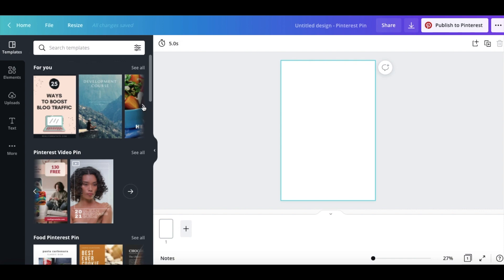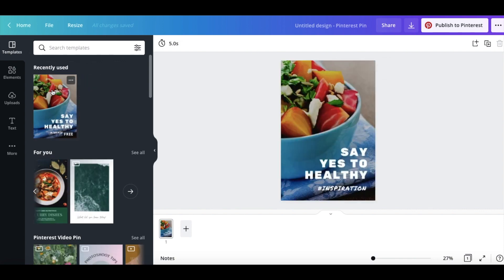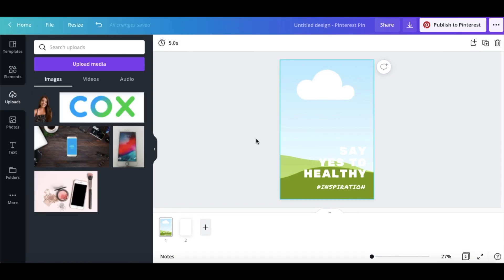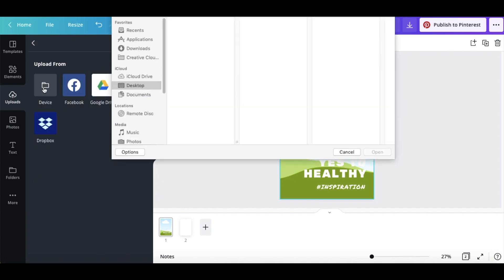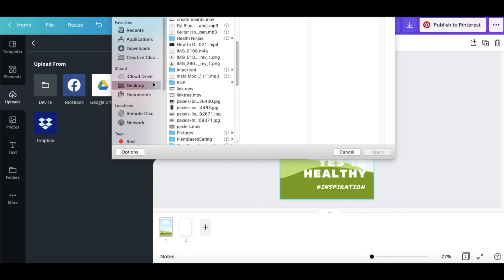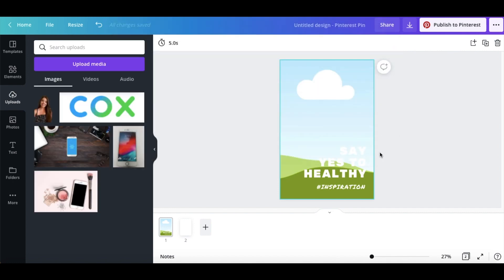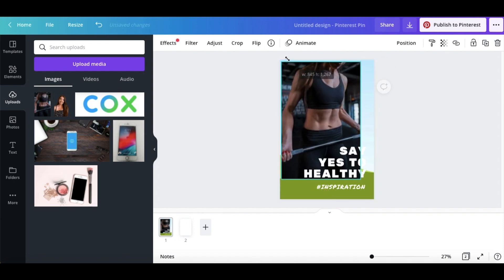I'm going to choose a template that looks good for our pin. Let's select this template and change the photo to the one we downloaded from Pexels. To upload a photo, go to 'Uploads' and then 'Upload Media' — upload something saved on your computer or Dropbox. Find that photo, upload it, and put it on your Pinterest template. Just like that, you have your picture on your Pinterest pin design.